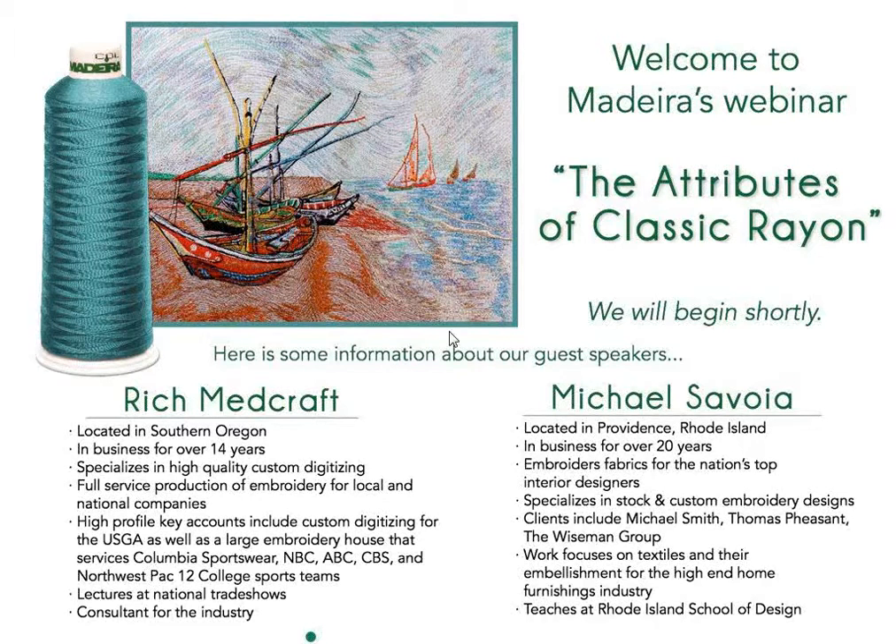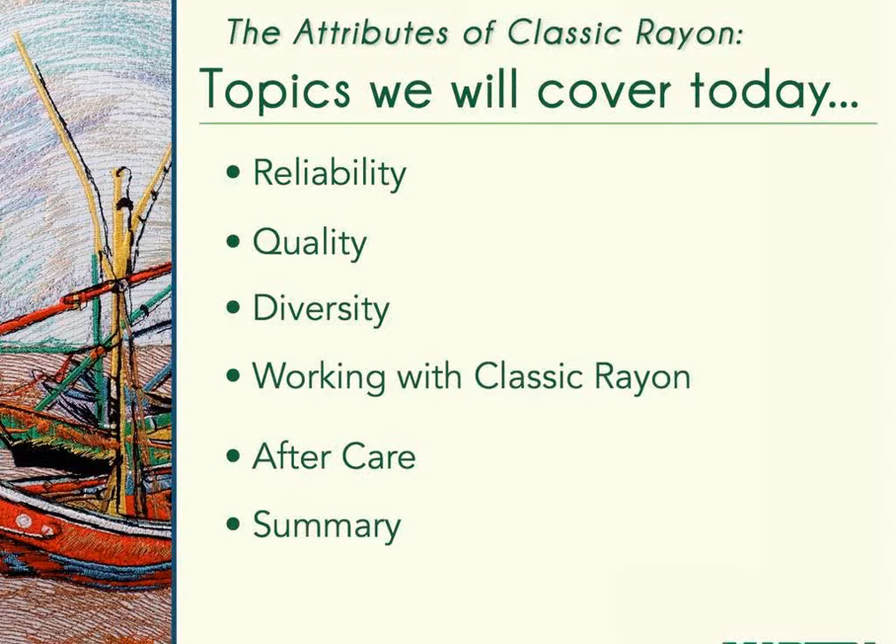Welcome to Madeira's webinar on Classic Rayon. My name is Alice Wolf; I do the marketing communications for Madeira USA. I'm joined here by Nancy Minney, a senior marketing specialist and embroiderer, and Brie Casey, a graphic designer who has assembled the images for you today.